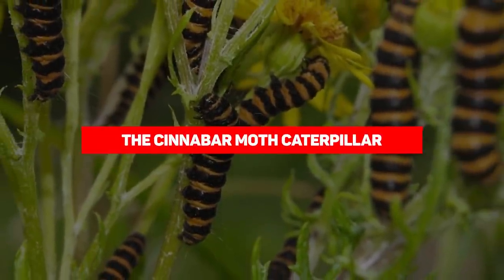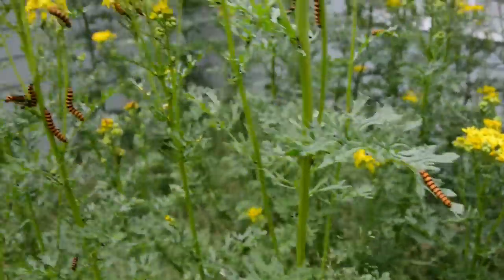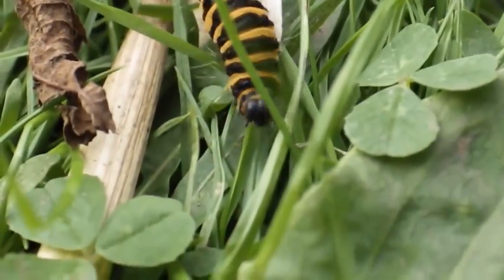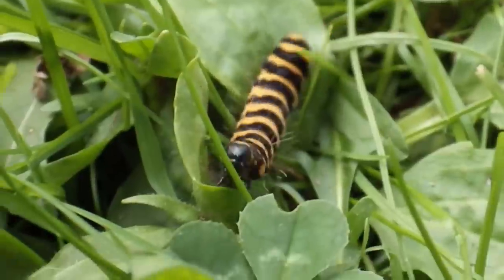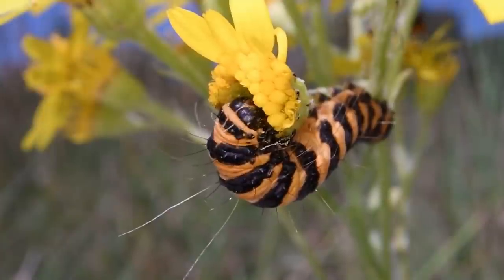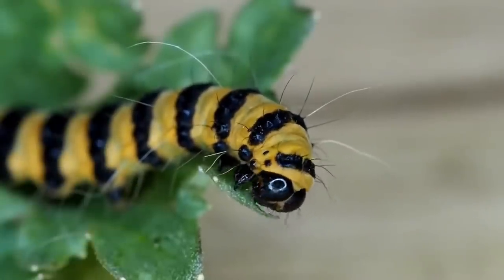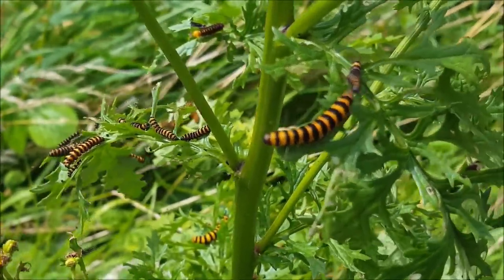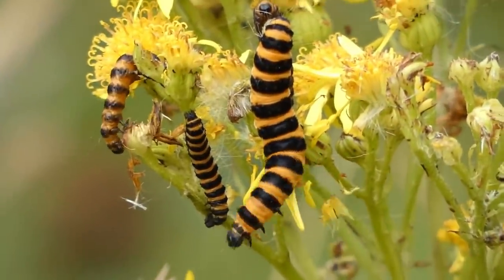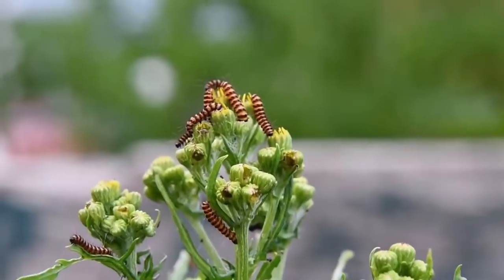Our next entry is the Cinnabar Moth Caterpillar. These striking little creatures have distinctive black and orange hoops around their body. They hatch from late June and are easy to spot, as they make no attempt to stay out of sight, relying instead on their foul taste to deter predators. Their staple diet is ragwort, a tall plant with green leaves and a yellow daisy-like flower. Ragwort is poisonous, and the caterpillars absorb its toxins into their bodies as they eat, giving them the foul taste that serves as their defense. They are voracious eaters and can strip a ragwort plant very quickly, eating both leaves and flowers, and are actually used to clear fields of ragwort. However, however beneficial they may be, they still pose a danger to humans too great to ignore.